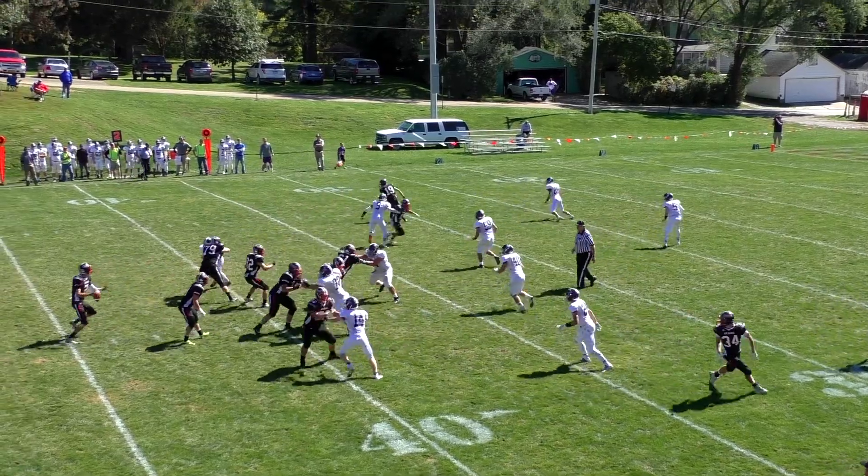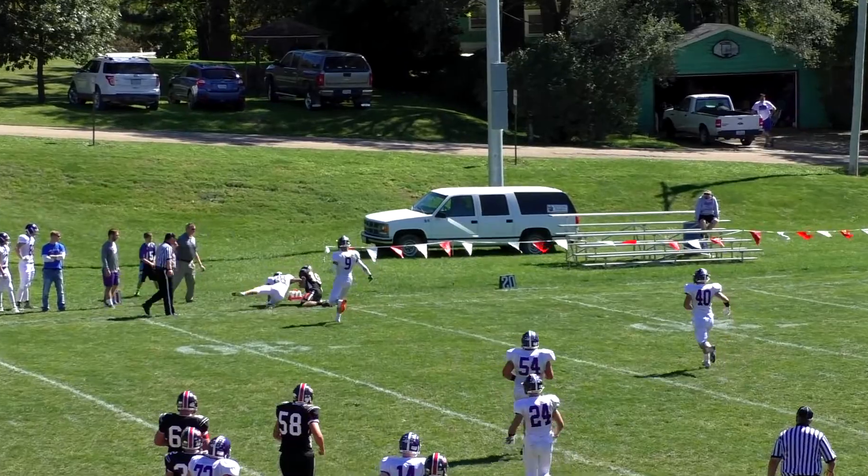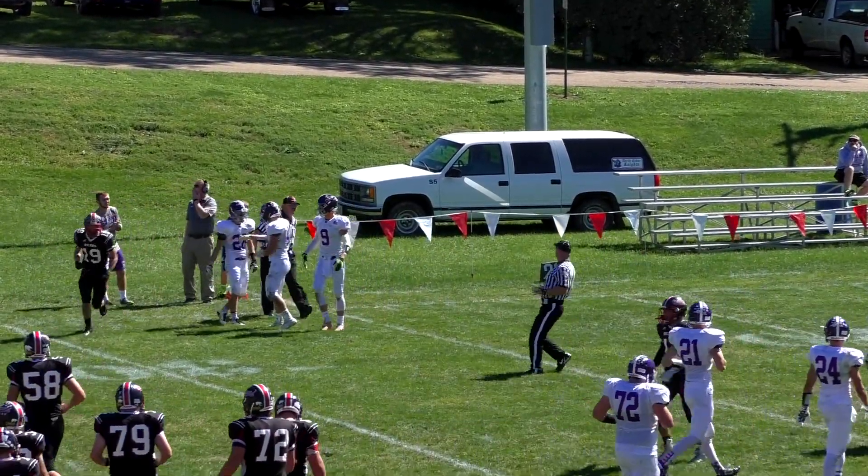Backs either side of Koenig. Again, straight drop back to pass. Good protection. Out to a wide open Wargo. Makes the grab. Good coverage there by Wilhowell to close the distance and make the tackle at the 26.